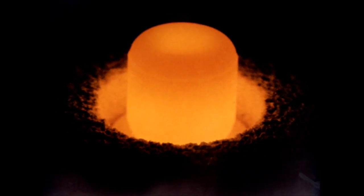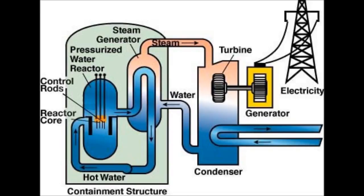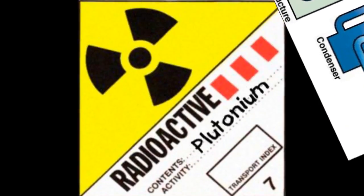Plutonium is a wholly man-made element, and it's made from a process of purifying and purifying uranium. It's highly toxic.